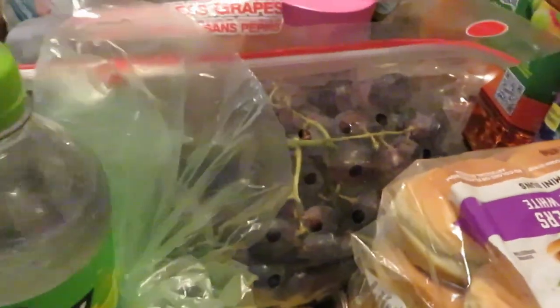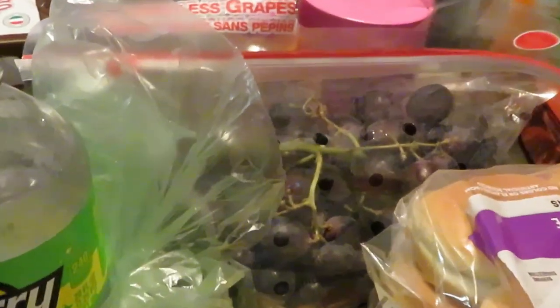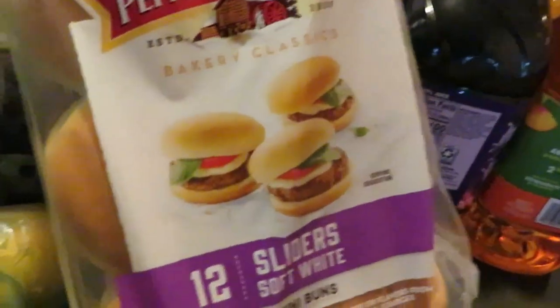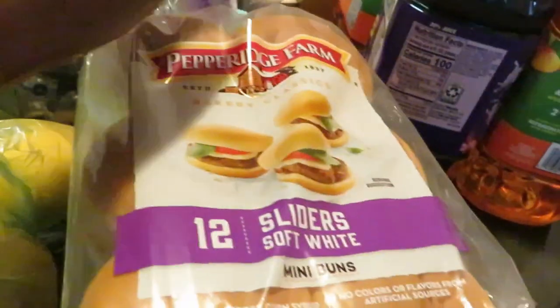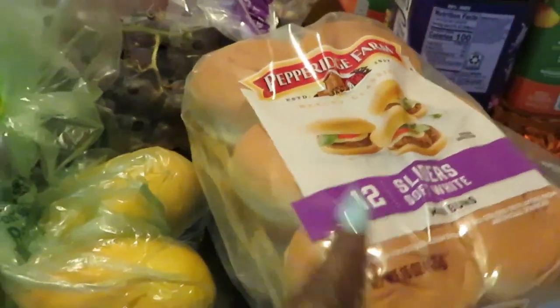The red seedless grapes are on sale this week as well. I grabbed two packs of Pepperidge Farm 12-count sliders, soft white — I'm gonna be doing some sliders, so make sure y'all come back and check those out. I've got my large thing of eggs down there — y'all know I've got to keep eggs on deck.